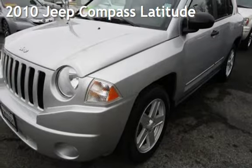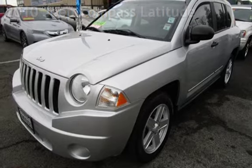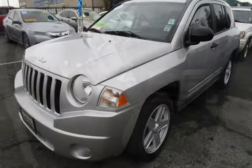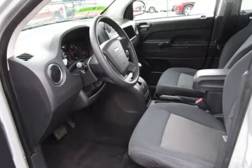Presenting a pre-owned 2010 Jeep Compass Latitude. This four-door SUV has a four-cylinder, 2.0-liter I-4 engine, with front-wheel drive, and an automatic transmission.